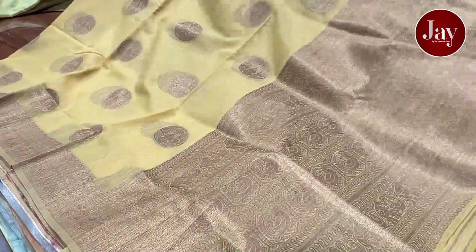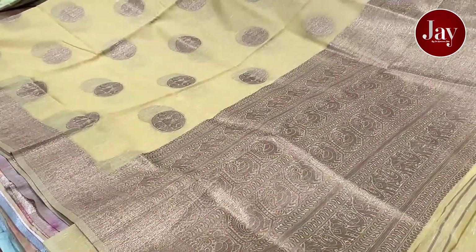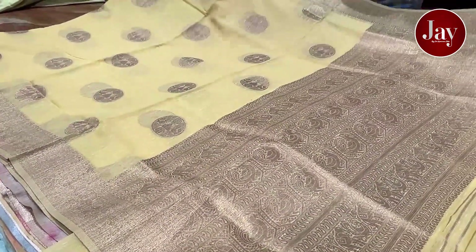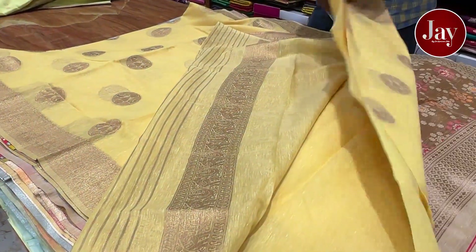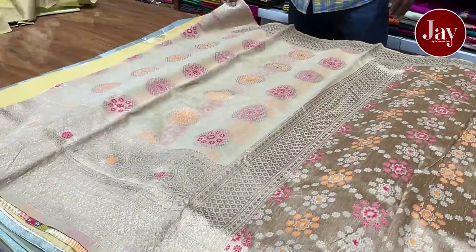It has a very nice jacquard and beautiful beauty. It is a very nice shirt. The blouse is also a jerry line. Some quality is also marketed.